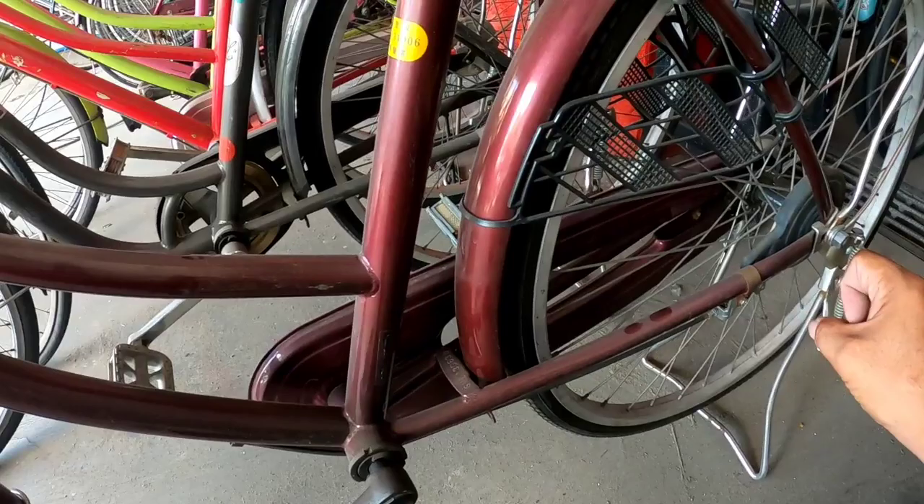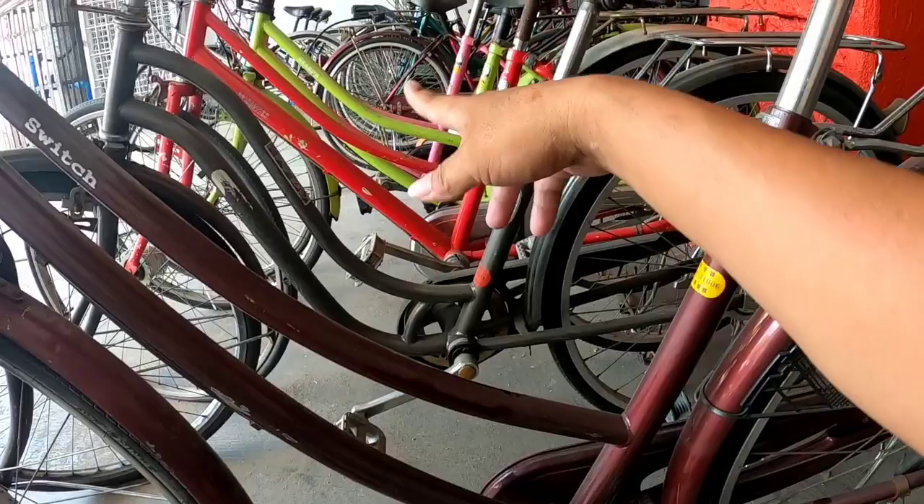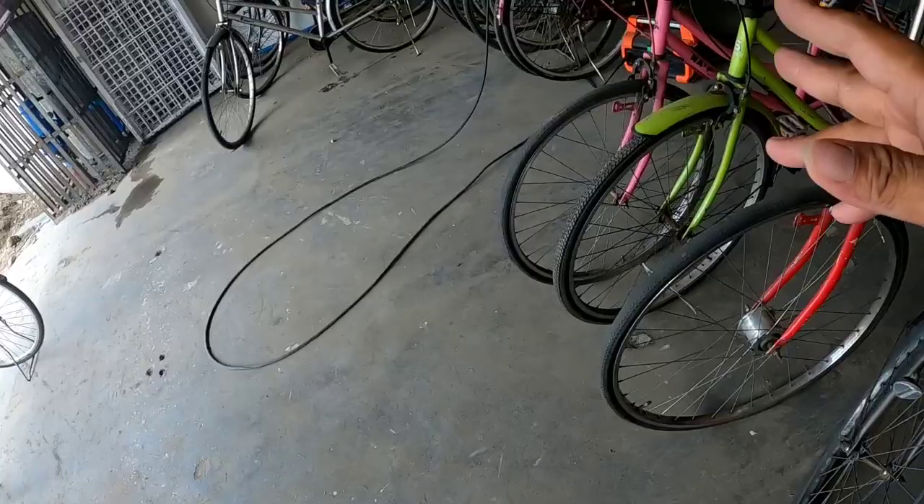This one has a single-speed setup and drum brakes for the brakes. You can choose from the available colors and brands. The ones here are already in good condition, and we'll find out the prices of the ones outside. They have plenty more bikes here being repaired and reconditioned.